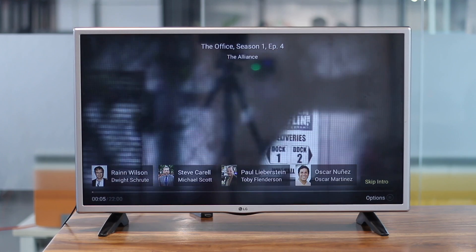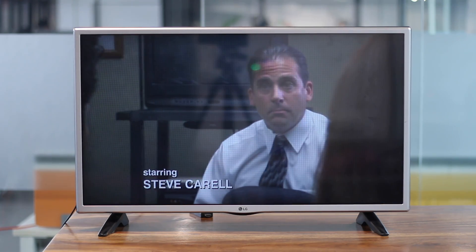Anytime you're stuck within an app or deep in the menus, you can ask Alexa to take you back to the home screen just by saying 'Hey Alexa, go home.'